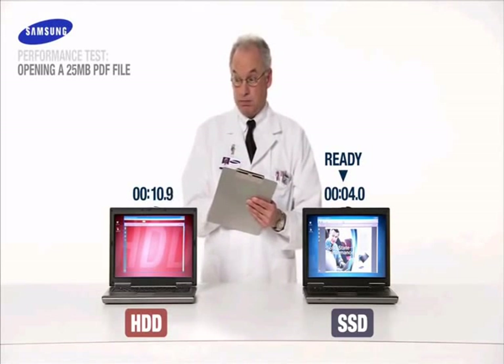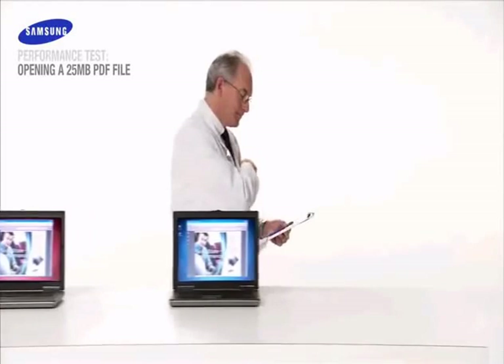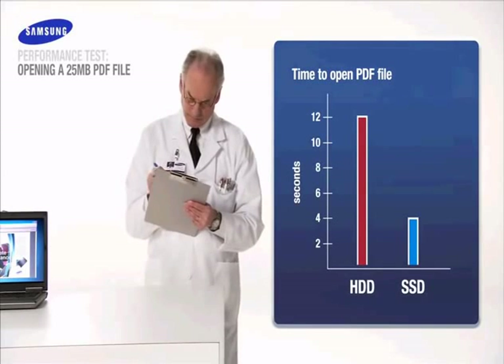The Samsung SSD is up in four seconds. And the HDD? Still working. The Samsung Solid State Drive launches large computer files up to three times faster. Score another victory for SSD.